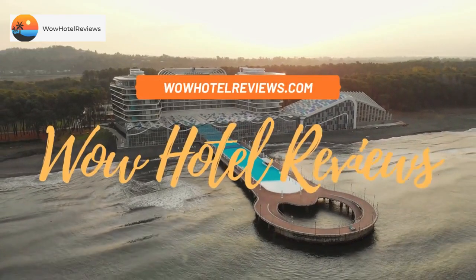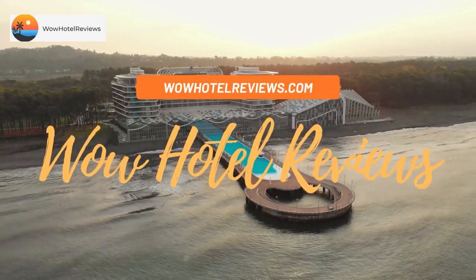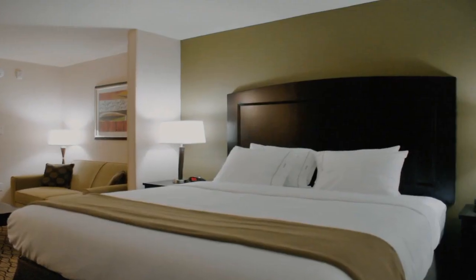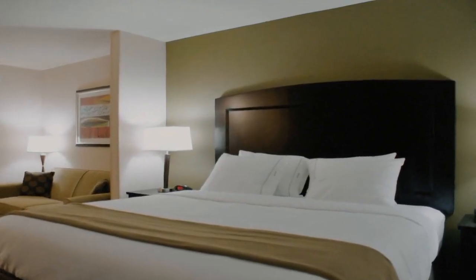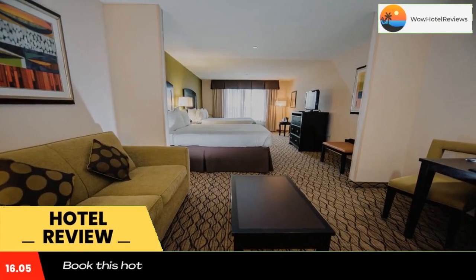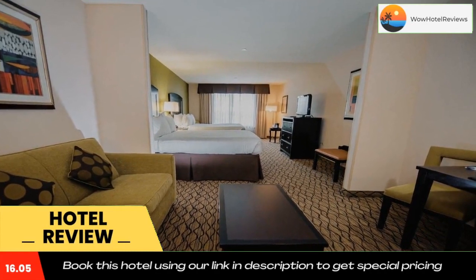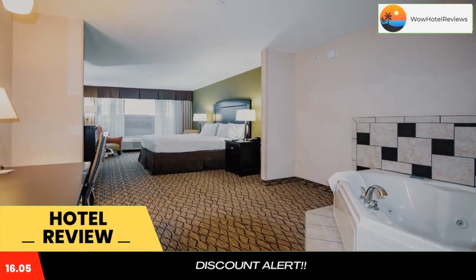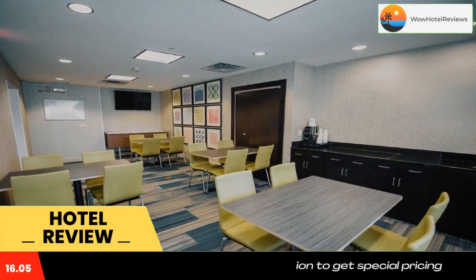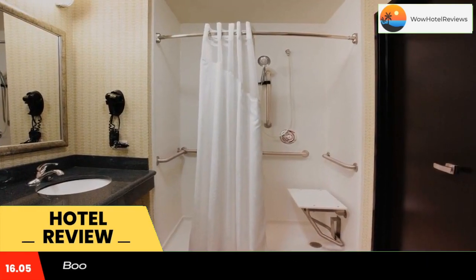Hello guys, welcome to Wow Hotel Reviews. Today I am reviewing Holiday Inn Express Tulsa South Bixby, an IHG hotel. It's a two-star hotel. Please use our Booking.com link in the description to book the hotel and get special pricing. Located just off Route 64 and 10 minutes from downtown Bixby, this hotel features a heated indoor pool, free Wi-Fi, and a daily breakfast buffet.